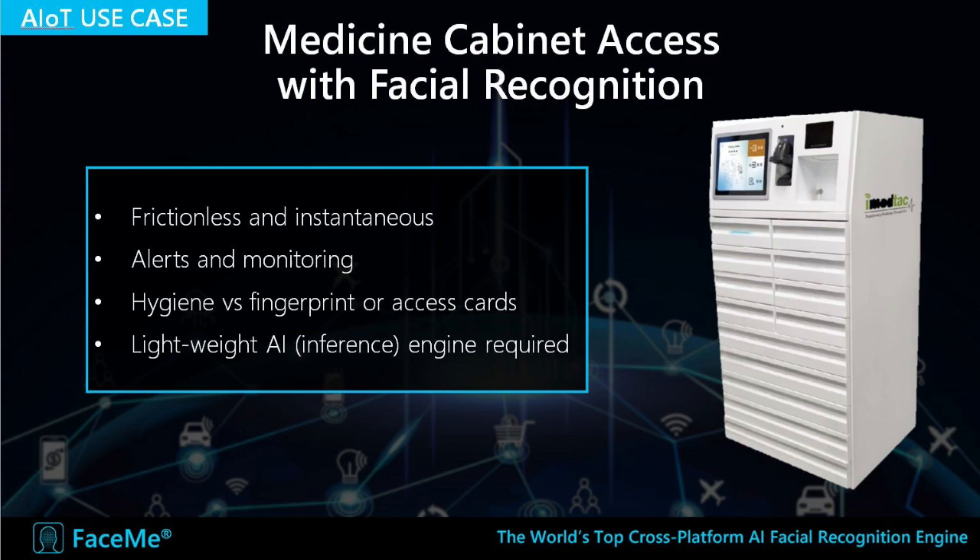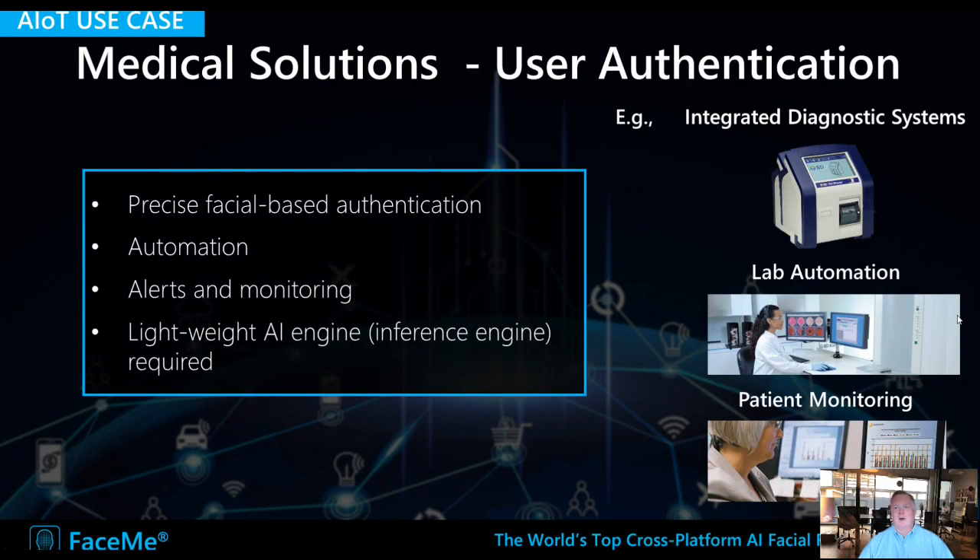One area where facial recognition is becoming very popular is the healthcare industry. FaceMe can provide very accurate, instantaneous, frictionless, hygienic access, which is very important. We are deployed on medicine cabinets, for example. There are also all sorts of other use cases — integrated diagnostic systems, laboratory automation, and patient monitoring. This includes patient registration, visitor registration, and monitoring employee access to different areas in healthcare, all done frictionlessly and with a high level of hygiene.